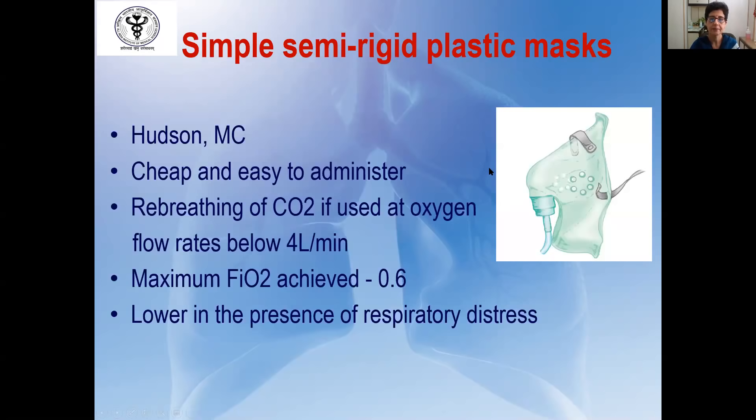The next common low-flow device is the simple face mask, also known as the Hudson mask. It is cheap, easily available, and well tolerated. However, one must ensure the oxygen flow is more than 6 liters per minute, otherwise there may be rebreathing of carbon dioxide. The maximum FIO2 achieved is 0.6%, which may be lower in the presence of respiratory distress.